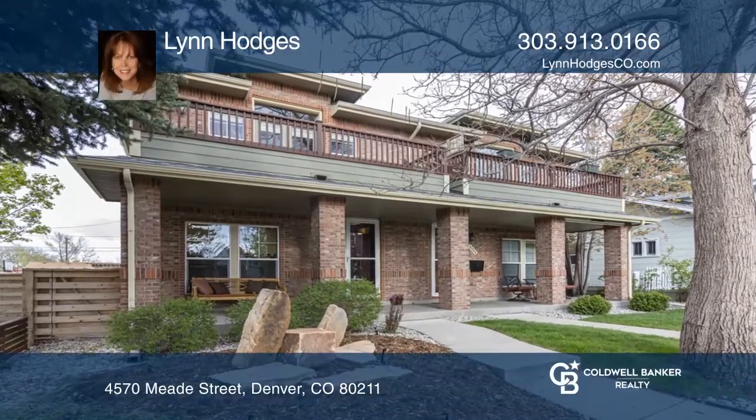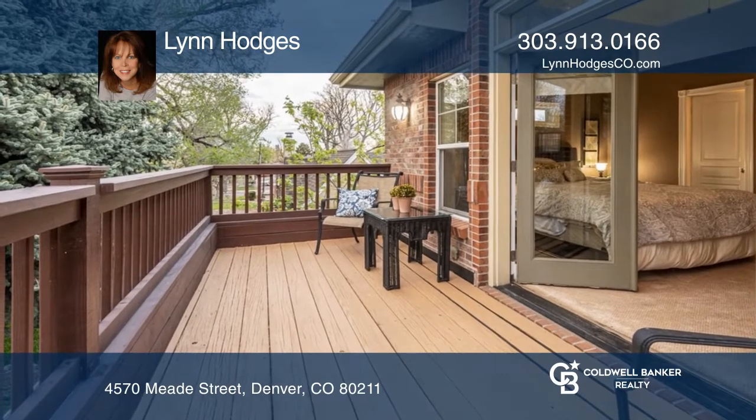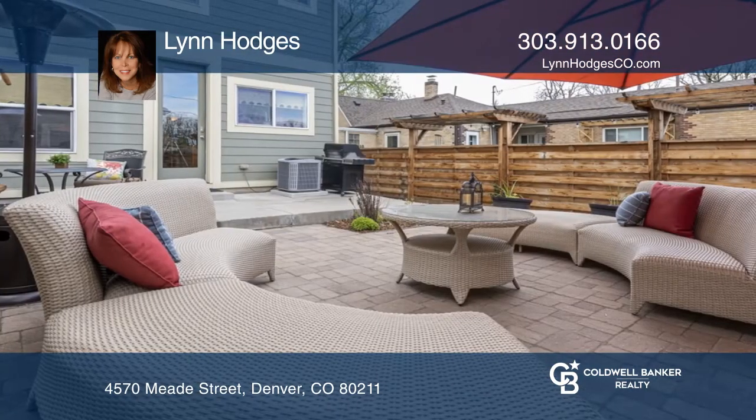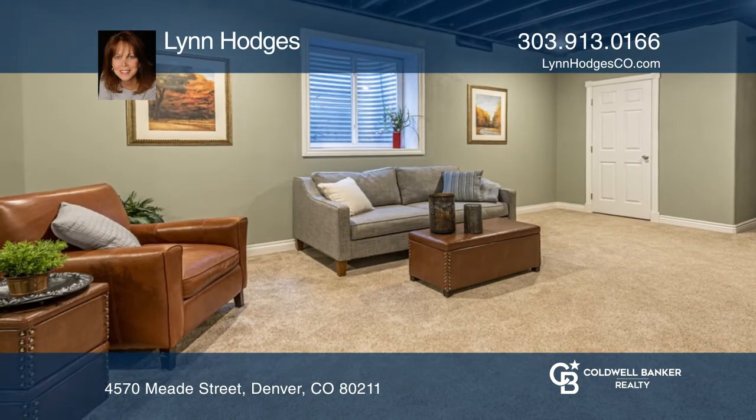This amazing classic brick home is complete with a large covered front porch, second-story balcony, and private fenced backyard. This conveniently located home offers four bedrooms, four baths, over 2,500 square feet with a finished basement and a two-car garage.